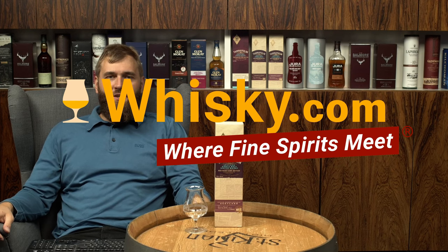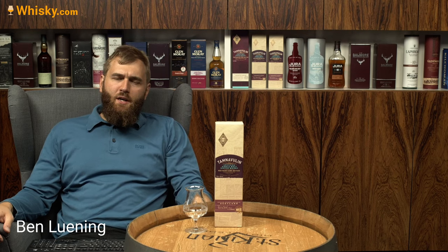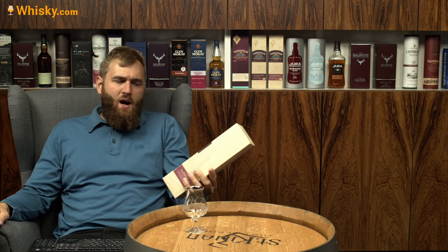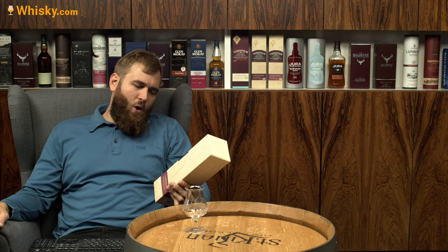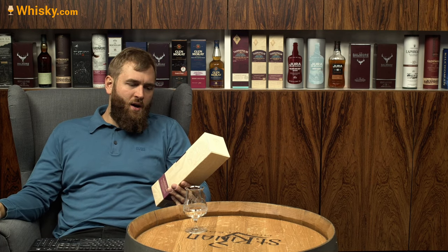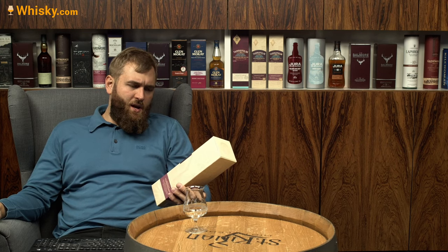Hello and welcome to whiskey.com where fine spirits meet. Today we're having another Scotch whisky from Tamnawulin, called Tamnawulin Pinot Noir Edition. It's a relatively nice whisky from what they call the Red Wine Cask Edition — this is number three, so they've already had two of these red wine casks and now have the third one.